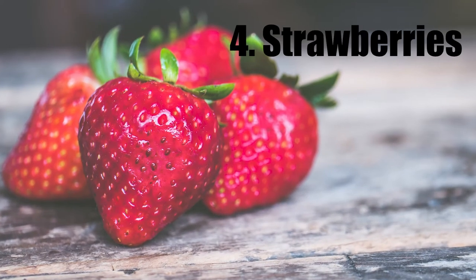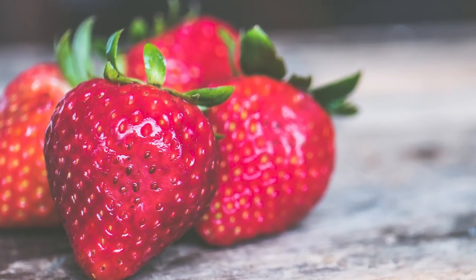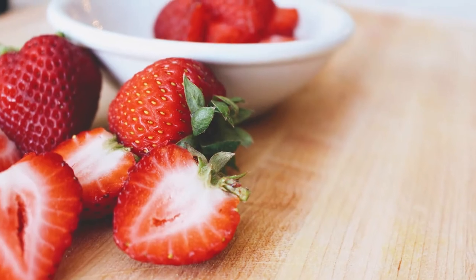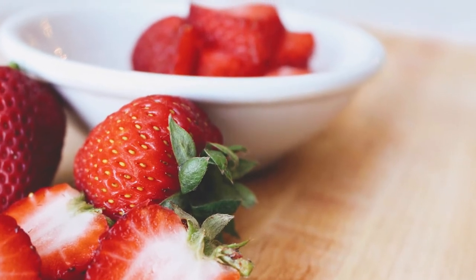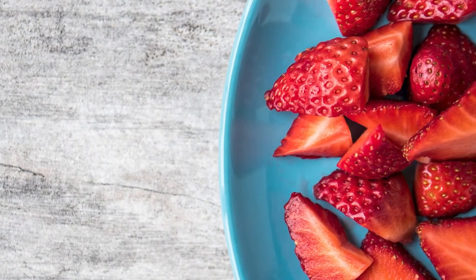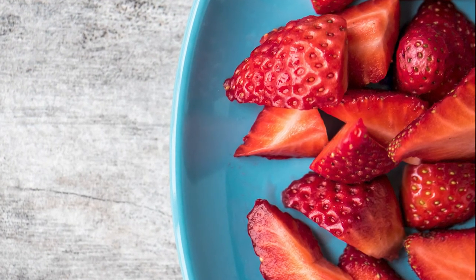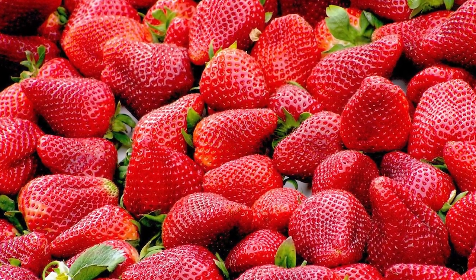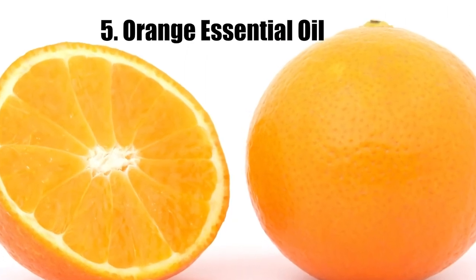Number four: strawberries. Love the taste of strawberries? The good news is this super tasty red fruit can also whiten your teeth and put a big smile on your face. Strawberries contain a potent natural compound known as malic acid, which works wonders on the teeth. To do this remedy, simply mash fresh strawberries and brush your teeth with the paste. Be sure to rinse well once you are done and follow up with your regular toothpaste. Only do this twice a week — don't overdo it.